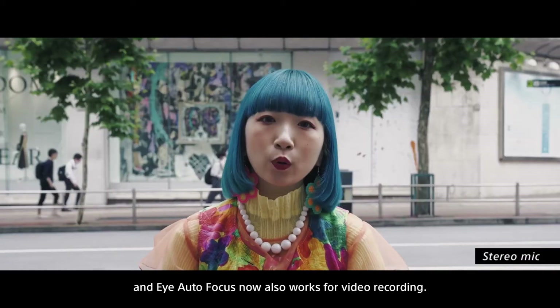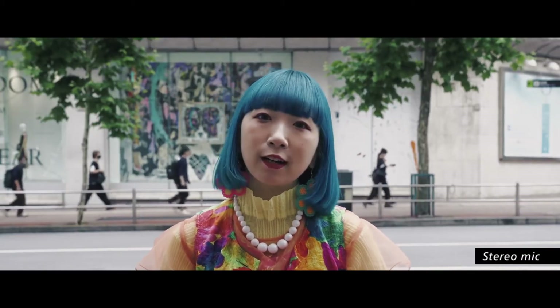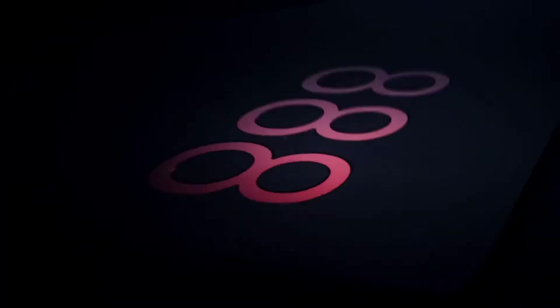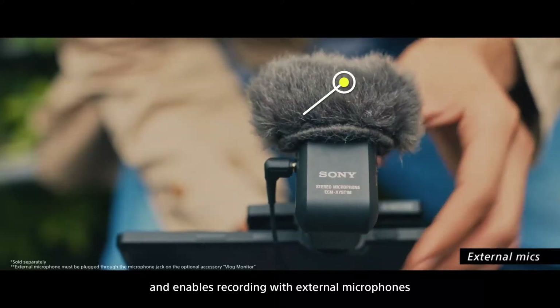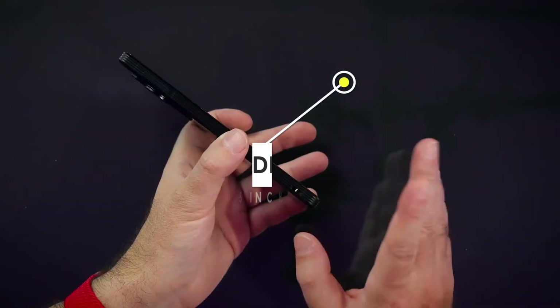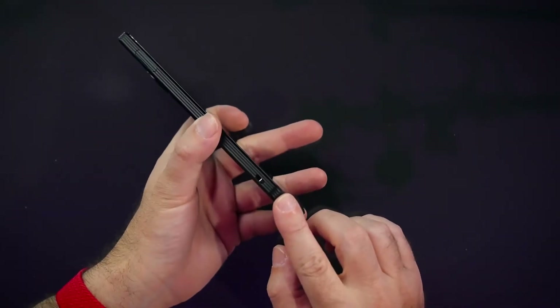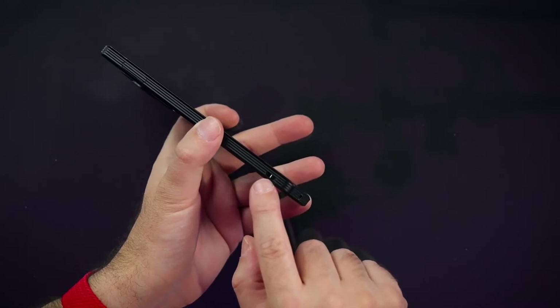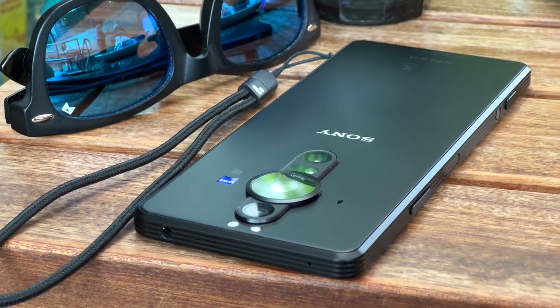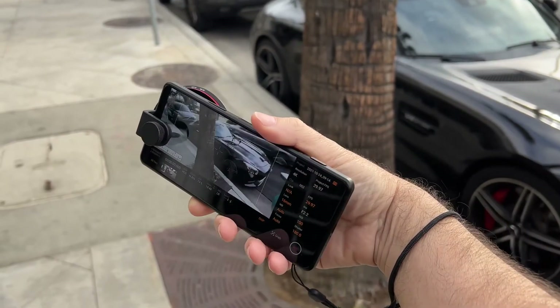Other than its rearranged rear camera block, the Xperia Pro-I is physically similar to the Xperia Pro, though it does bump the chipset up to the Snapdragon 888 found in this year's flagship Android phones. It has the same 6.5-inch OLED display as the Xperia 1T, and its 4K resolution — 3840x1644 — is rare among modern smartphones.